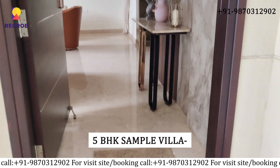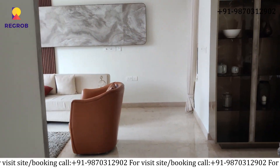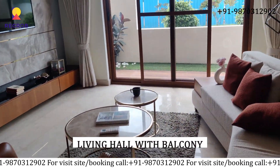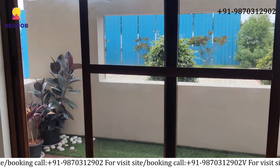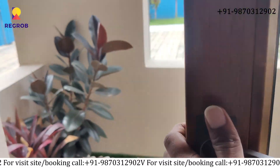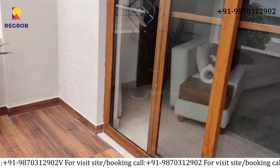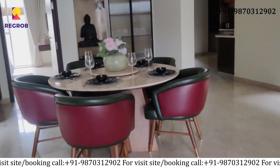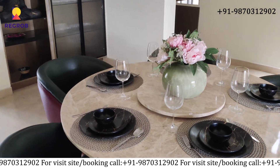Now let's take the tour of the 5 BHK Sample Villa. As we enter, here is the living hall with the balcony view. It's big and cozy, perfect for family gatherings. Here is the dining area with the balcony view, where you can have meals together.